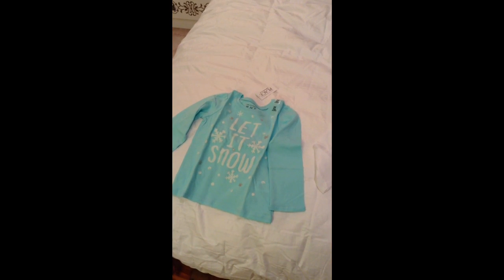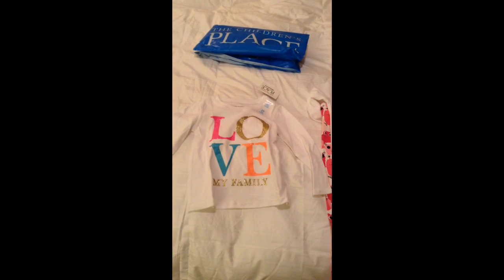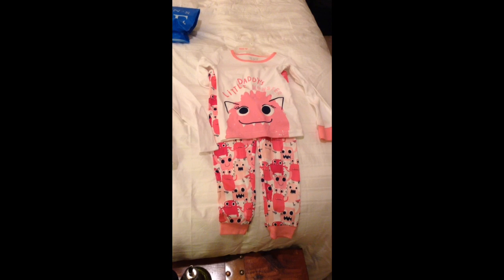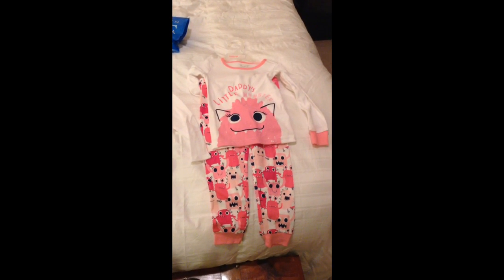They had these shirts for $4.99 apiece — this one just says Let It Snow, and this one says Love My Family. We did get another pair of pajamas, like I said — footie pajamas that zip up, and they're in the wash right now.